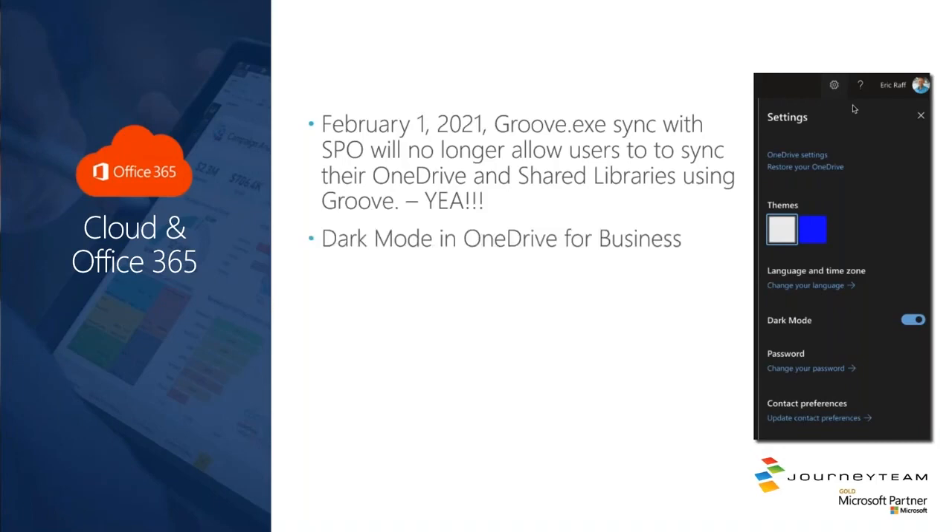Another quick note: there's now dark mode in OneDrive for Business. For all you dark mode lovers, just go to your settings in the OneDrive interface and there's a slider there that you can use to turn dark mode on.